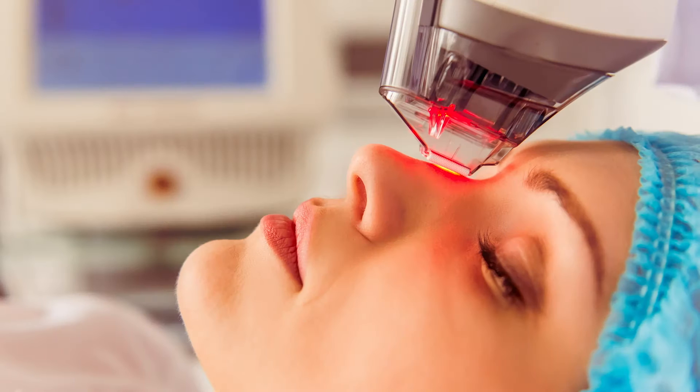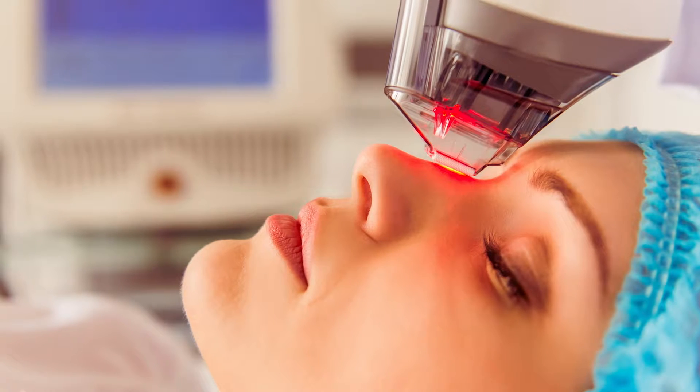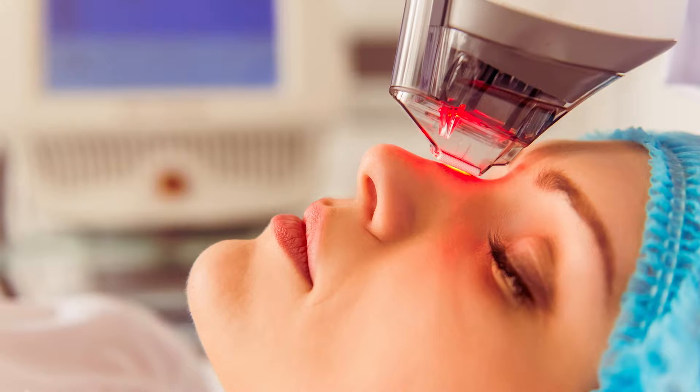It can be a real challenge, especially with melasma, because we often treat them with lasers as part of the formula, and that creates heat — and heat actually can worsen pigmentation, so you find yourself in this bind.